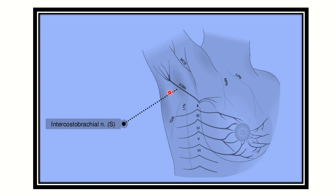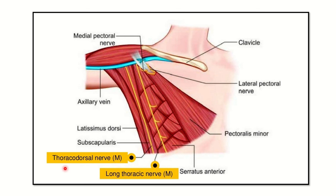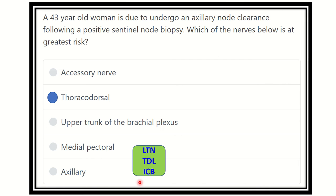Another nerve that may be injured during breast surgery or axillary node clearance is the intercostal brachial nerve. So, the three nerves at risk during axillary node clearance are: the intercostal brachial nerve, the thoracodorsal nerve, and the long thoracic nerve.